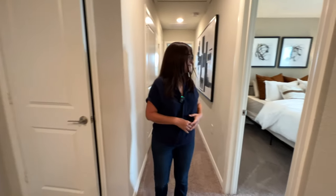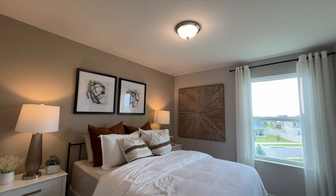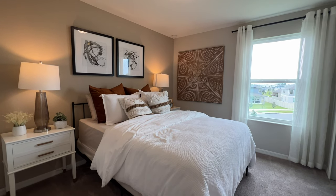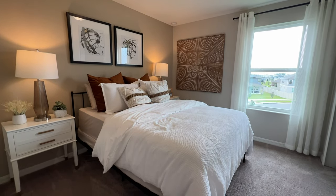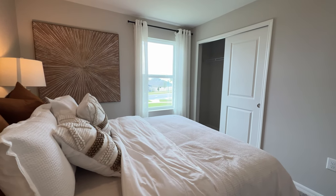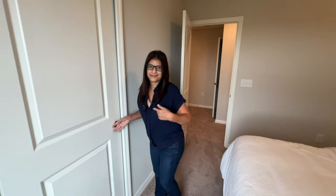We have a large linen closet to put your towels or whatever you desire. Now we're heading to the second bedroom — this bedroom has a king-size bed with two nightstands, you can see how wide it is, and there's a window giving natural light. I love the closet space, and particularly I love that it has sliding doors.